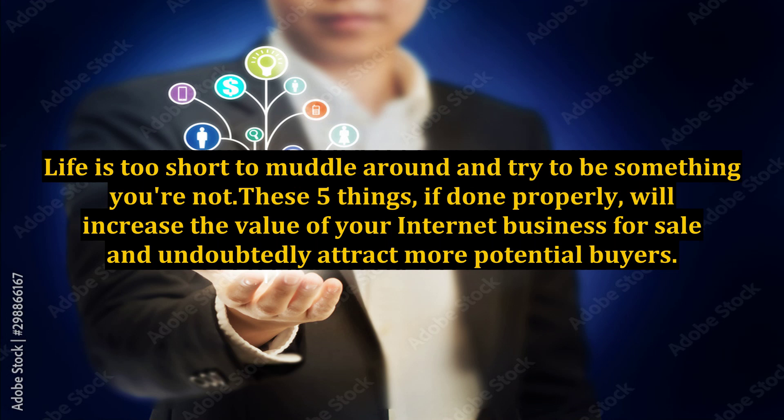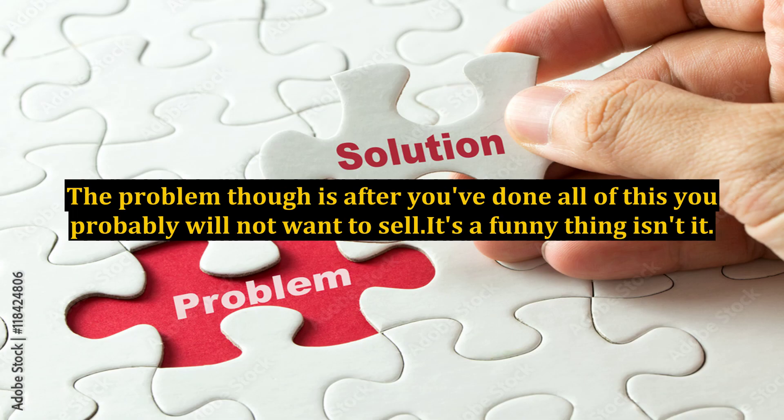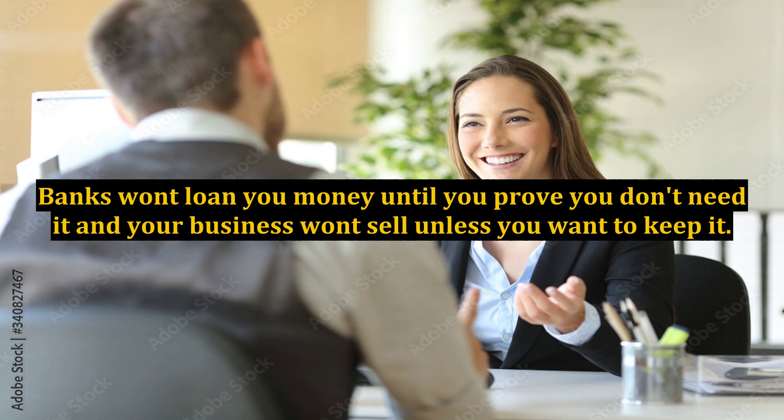These five things, if done properly, will increase the value of your internet business for sale and undoubtedly attract more potential buyers. The problem though is after you've done all of this, you probably will not want to sell. It's a funny thing, isn't it? Banks won't loan you money until you prove you don't need it, and your business won't sell unless you want to keep it.